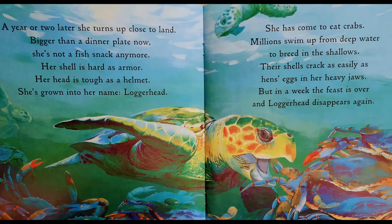She has come to eat crabs. Millions swim up from deep waters to breed in the shallows. Their shells crack as easily as hens' eggs in her very heavy jaws. But in a week, the feast is over. The loggerhead disappears again.